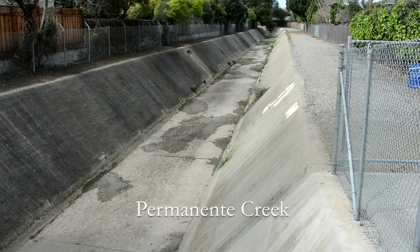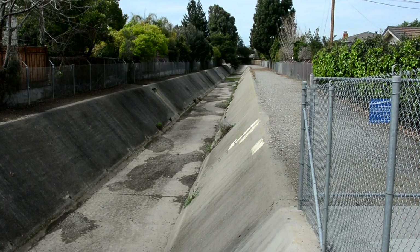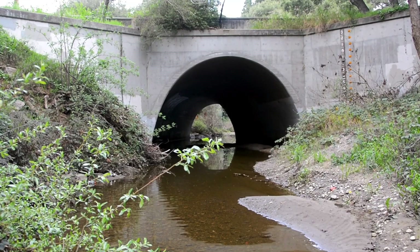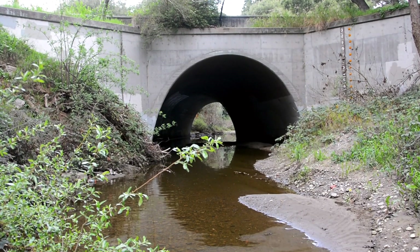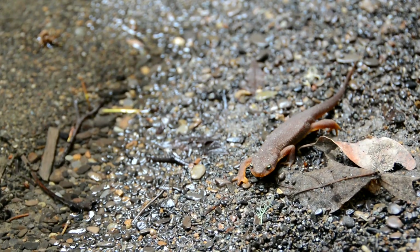San Francisco Creek is unique. Almost every other San Francisco Bay stream has been layered with concrete, eliminating its natural habitat. By contrast, San Francisco Creek retains its natural character even in its most urban stretches, supporting diverse fish and wildlife.